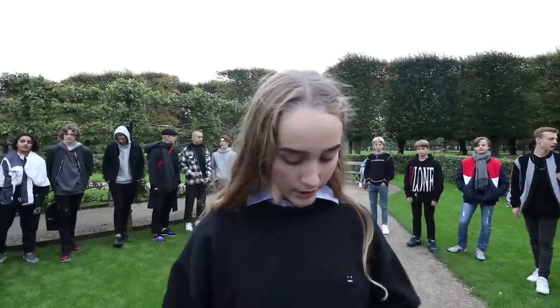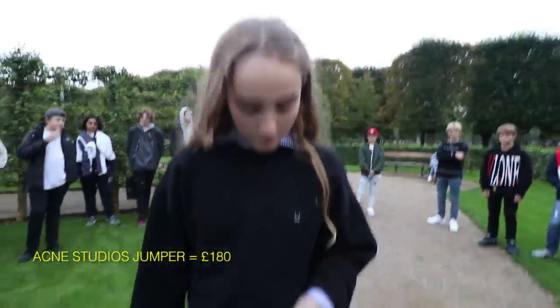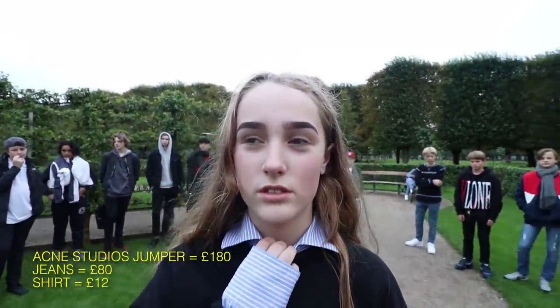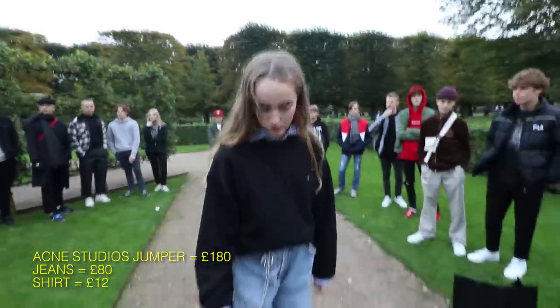My jumper is about £180. And my jeans are, I don't know, £80. And my shirt is 120 Danish crowns, so that's £12. And my shoes are £13.